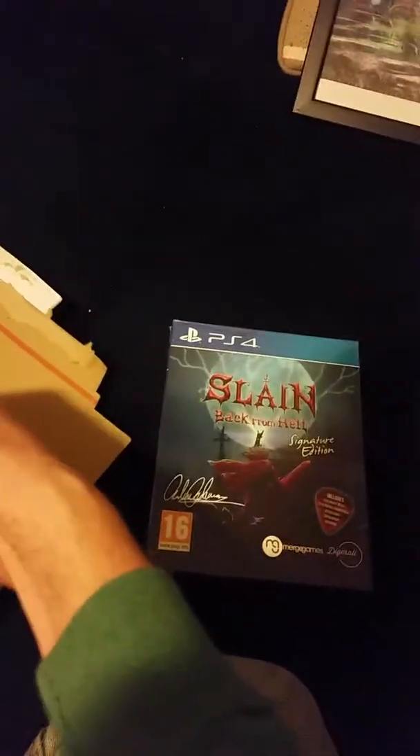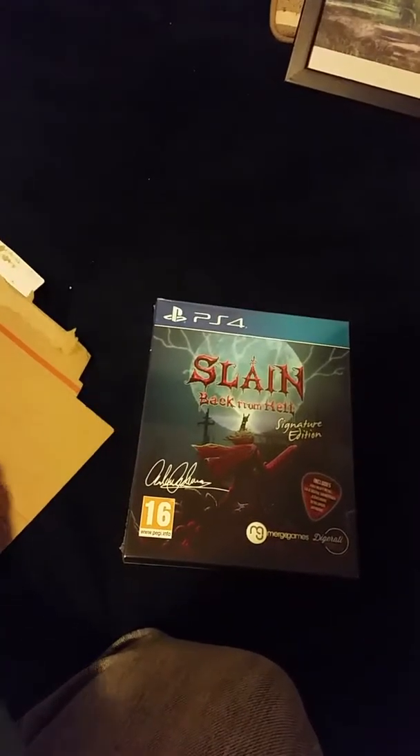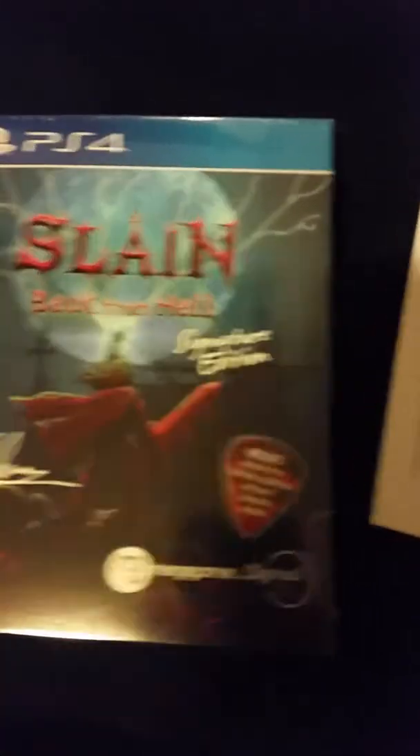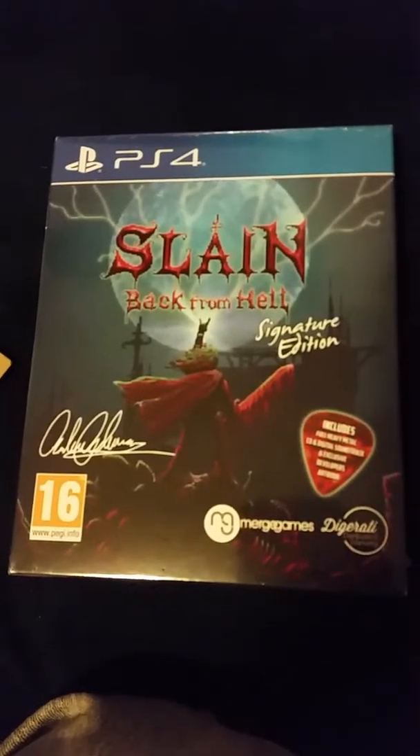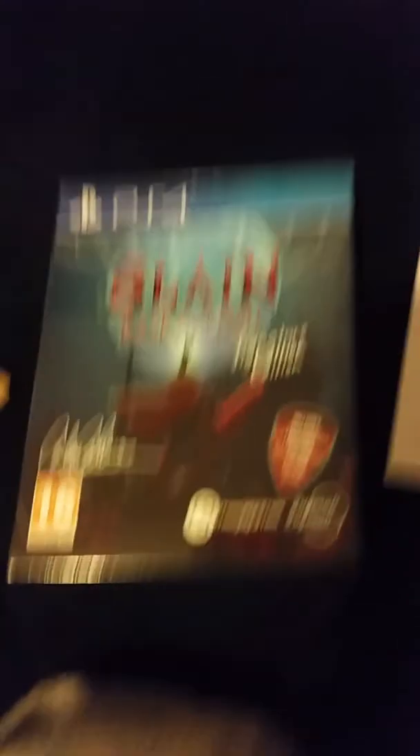Signature Edition sent this game to me. It's a little bit pricey, but it's worth it because I did the research and thought it was going to be pretty cool. This game from Signature Edition is called Slain: Back from Hell. I was on the fence about just getting it on Steam.